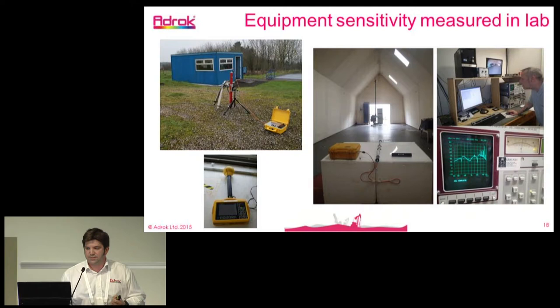In terms of equipment sensitivity, we frequently measure this as part of our quality system within the company. We go to various external bodies to measure the amount of energy and transmissions coming out of our system.